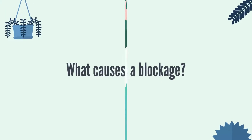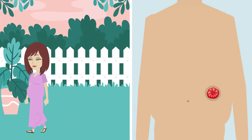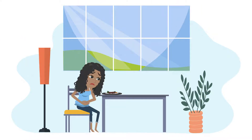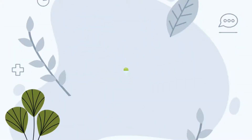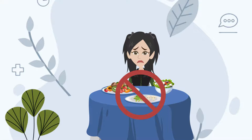What causes a blockage? Blockages can be caused by a number of factors, including pregnancy or swelling in the stoma. But for the majority of ostomates, blockages have to do with how and what they're eating. Generally, foods like raw fruits and vegetables, beans, mushrooms, and other fibrous foods can lead to issues such as blockages.